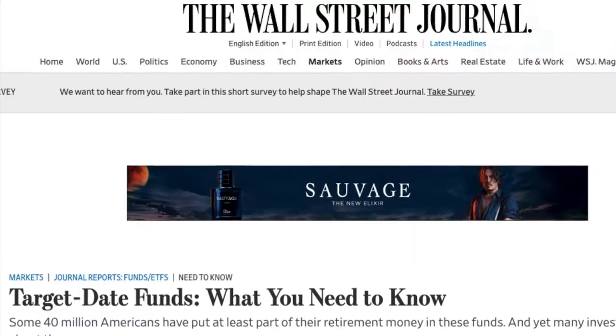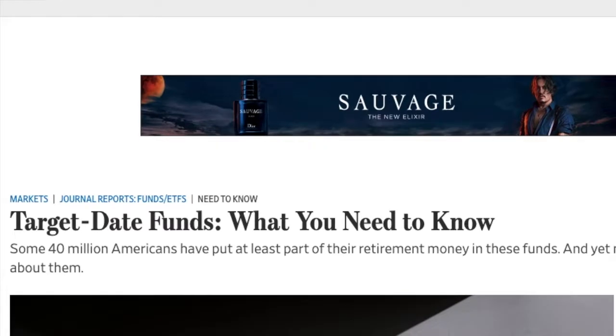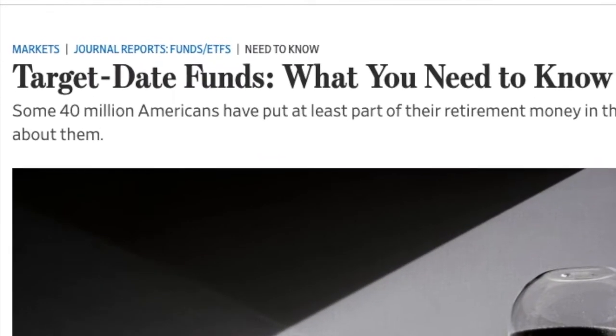Target date funds are rapidly surging in popularity lately. Investors are flocking to the set it and forget it retirement tool as an easy way to diversify their portfolio and eliminate the fees of working with a high-cost broker. According to the Wall Street Journal, around 40 million Americans have adopted this low-stress strategy.